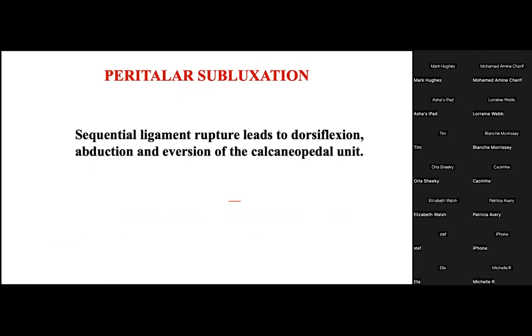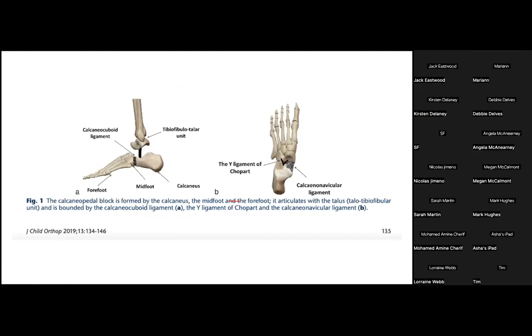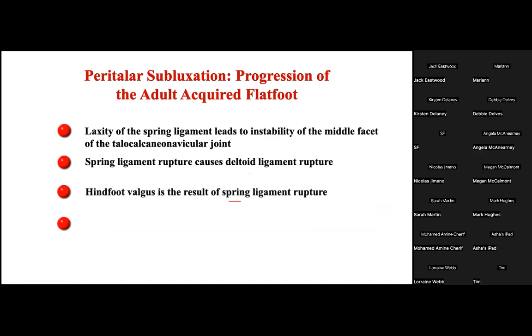This sequential ligament rupture leads to changes of alignment of the foot through rotation of the bones beneath the talus itself — the talus is almost a passive player in the rotation of all bones distal to it, sometimes described as the lamina pedis or calcaneal pedal unit. Laxity of the spring ligament leads to instability of the talocalcaneonavicular joint. Spring ligament rupture then causes deltoid ligament rupture; hindfoot valgus results from spring ligament rupture, and sinus tarsi impingement and extreme calcaneal valgus are the result of deltoid ligament rupture.